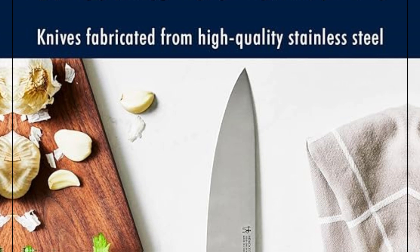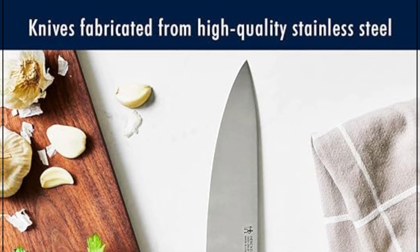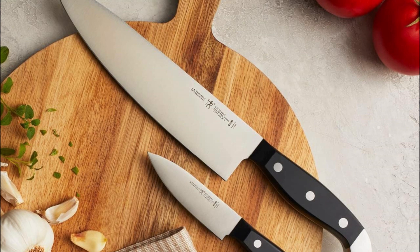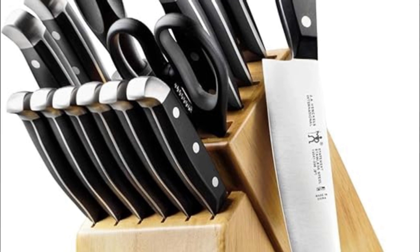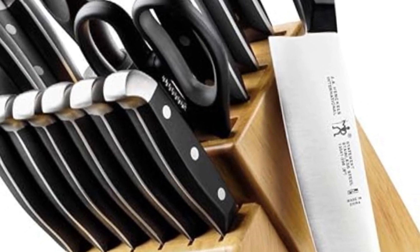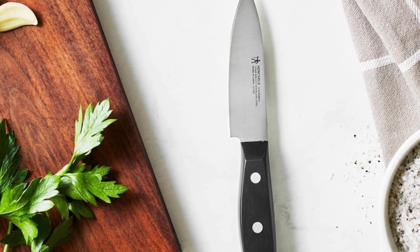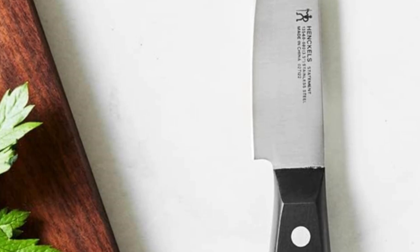Set includes: 3-inch paring knife, 5-inch serrated utility knife, 7-inch Santoku knife hollow edge, 8-inch chef's knife, 8-inch bread knife, 4.5-inch steak knife set of 6, professional honing steel, kitchen shears, and hardwood knife block. Quick cleanup — no-fuss cleanup in the dishwasher or by hand. Stain and rust-free blades. Worth the splurge — Henkel's knives start out razor-sharp and stay sharper longer, even with minimal care.